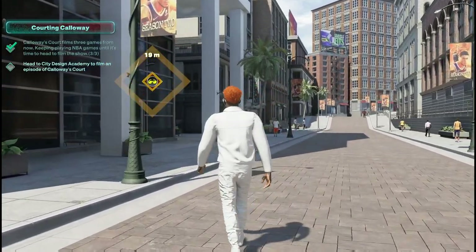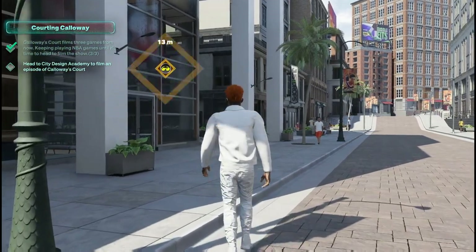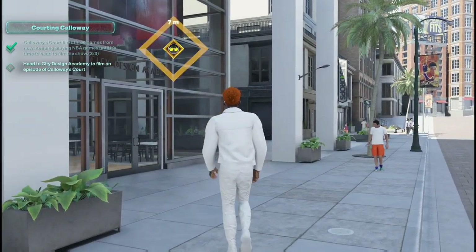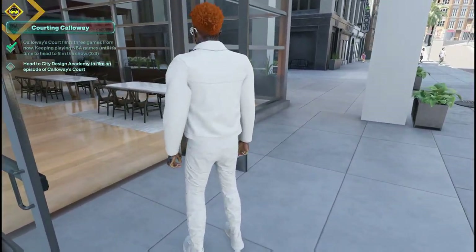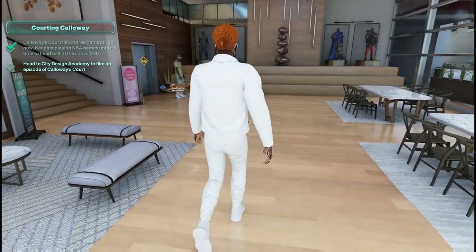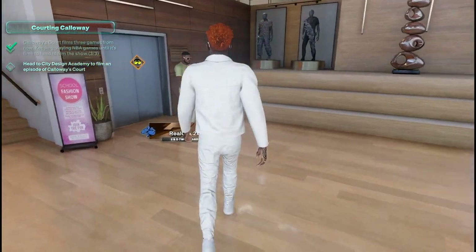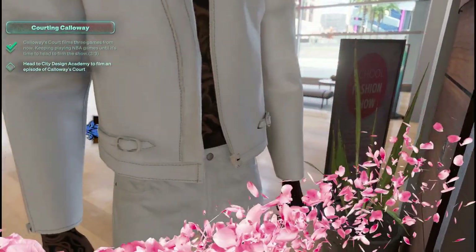Welcome to another rebel little walkthrough. I'm back at it with NBA 2K23, pretty much picking up right where we left off. In regards to the fashion world, it's finally time to tackle Calloway's Court. I'm really interested to see how that goes. I did want to take a moment to say thank you to everyone who has tuned in — appreciate the love and support, all the new members to the rebel family, welcome once again.